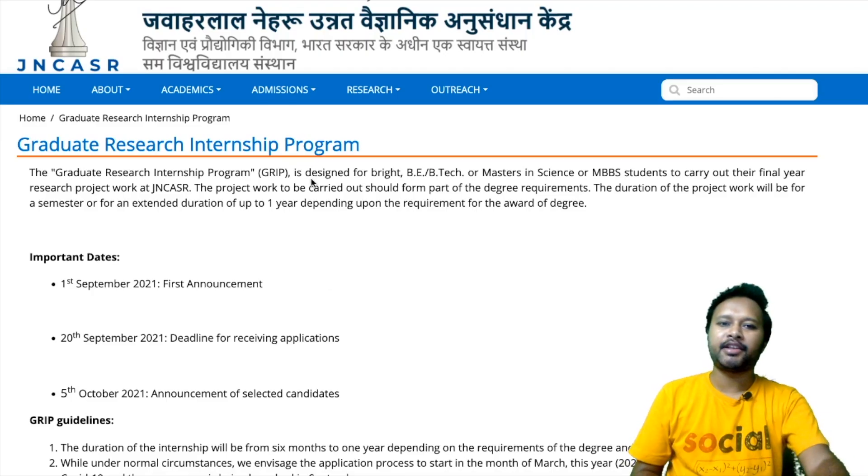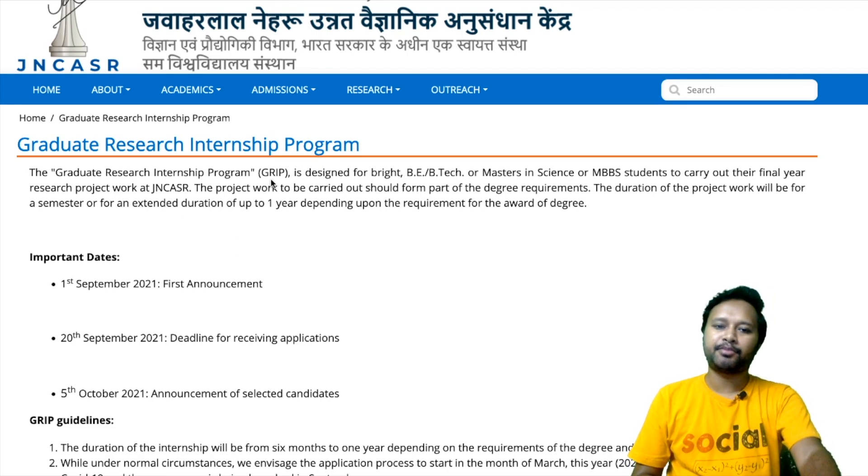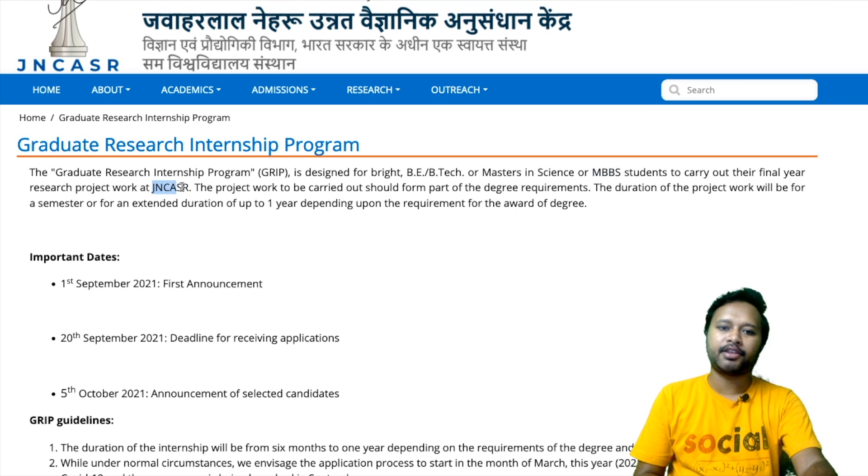As the page itself says, this is a graduate research internship program. In short they have named it GRIP, and this is for bright BE, BTECH, or Masters in Science or MBBS students — these three types of students are eligible. The purpose is to carry out their final year research project work at JNCSR.